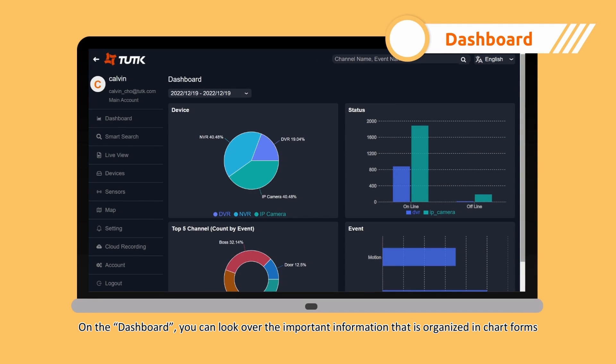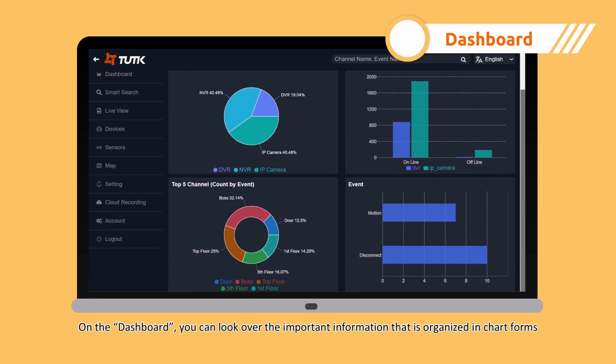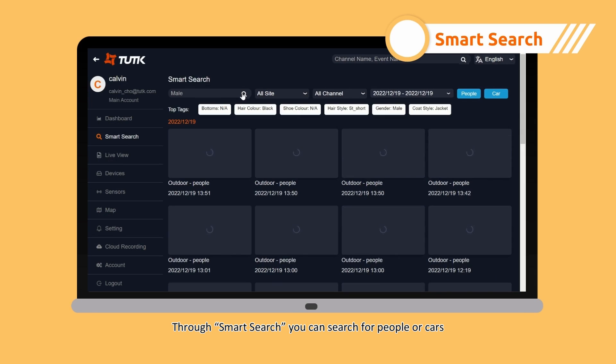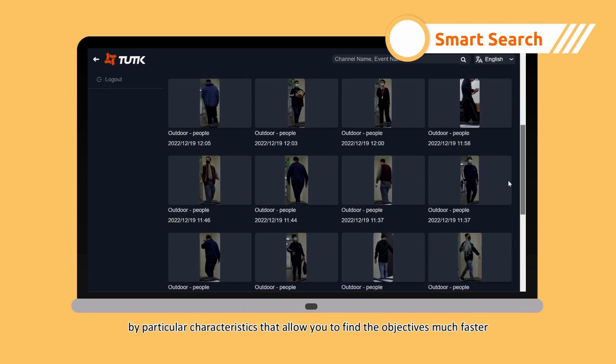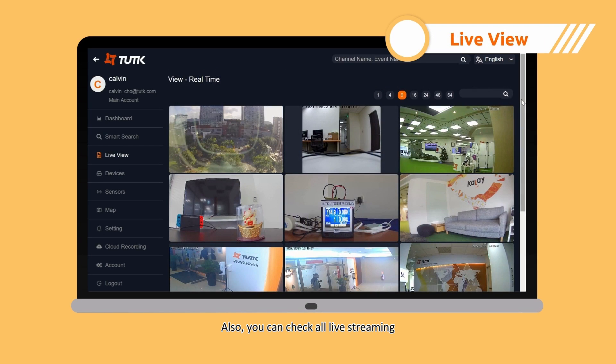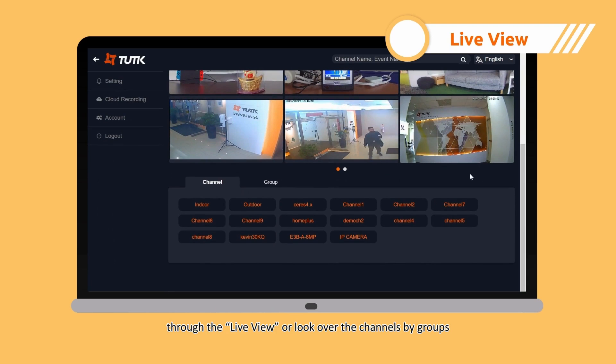On the dashboard, you can look over the important information that is organized in chart forms. Through smart search, you can search for people or cars by particular characteristics that allow you to find the objectives much faster. Also, you can check all live streaming through the live view or look over the channels by groups.